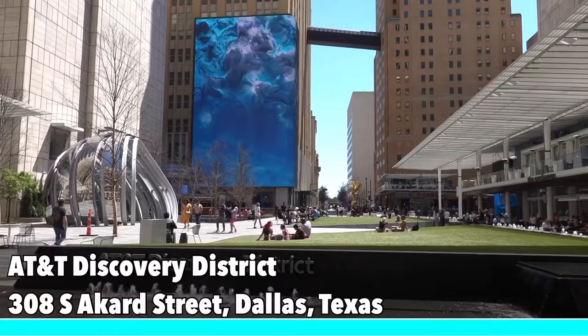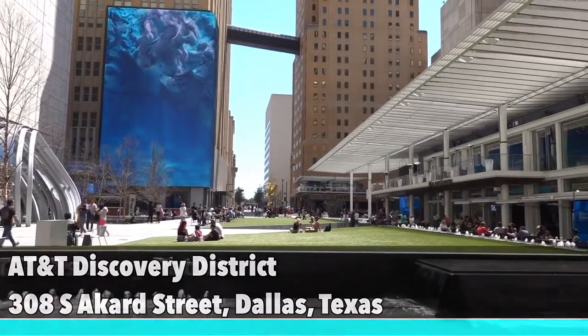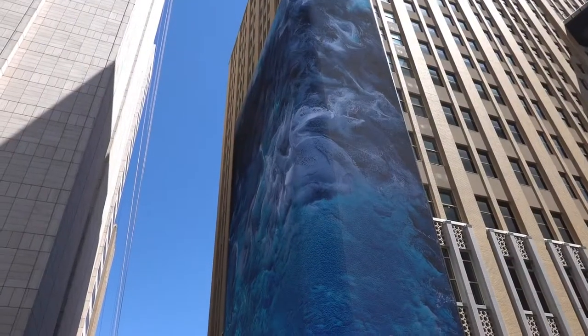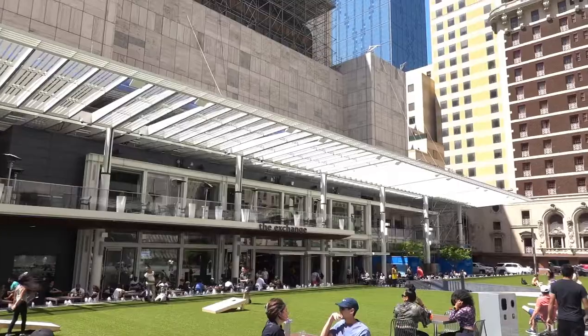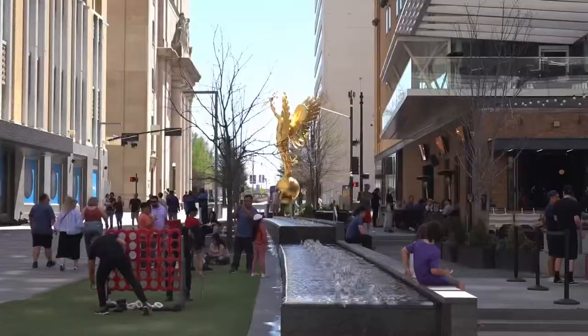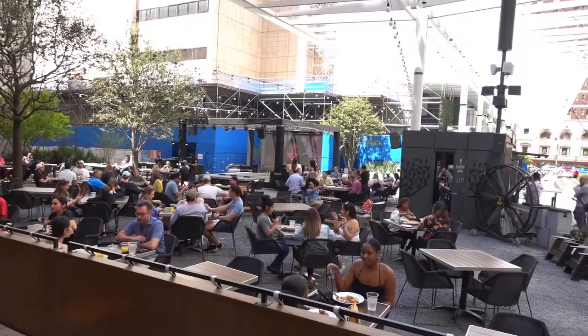My next recommendation is the newly built AT&T Discovery District, officially opened in June 2021. This district features a state-of-the-art media world where people can be entertained unlike anything they've seen in Dallas. It also includes a food hall and beer garden, making it a one-of-a-kind destination.